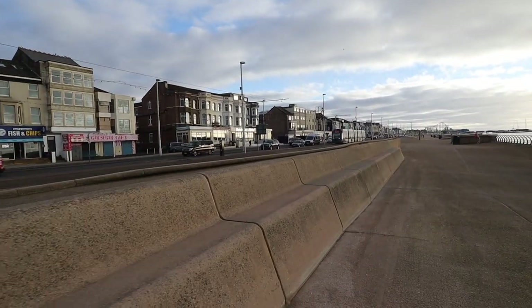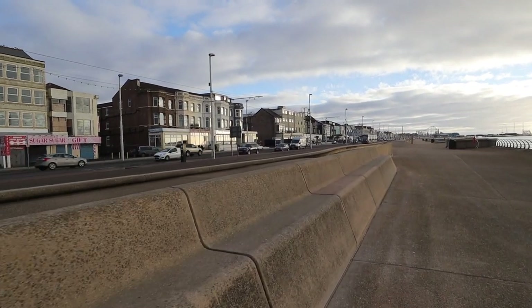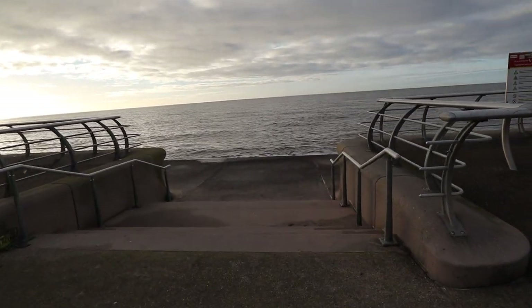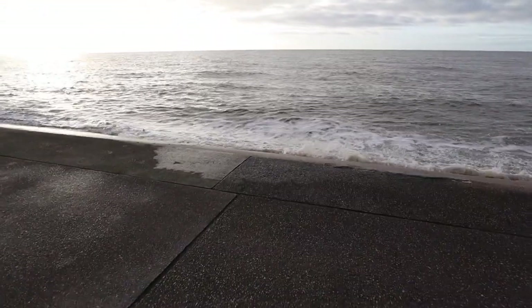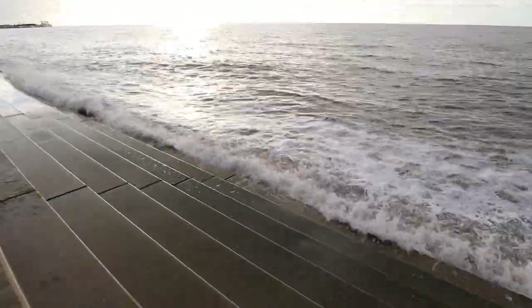There doesn't seem to be that much that's interesting up on the promenade at this part of Blackpool - it's just hotels. Let's head down towards the sea and get close to the water. I don't want to get too close though because I've already got wet today. Why does the tide come in so early here in the winter? I was quite looking forward to walking along the beach. Getting pretty close to the South Pier and I have to say it's not looking too good - I think it might be closed.